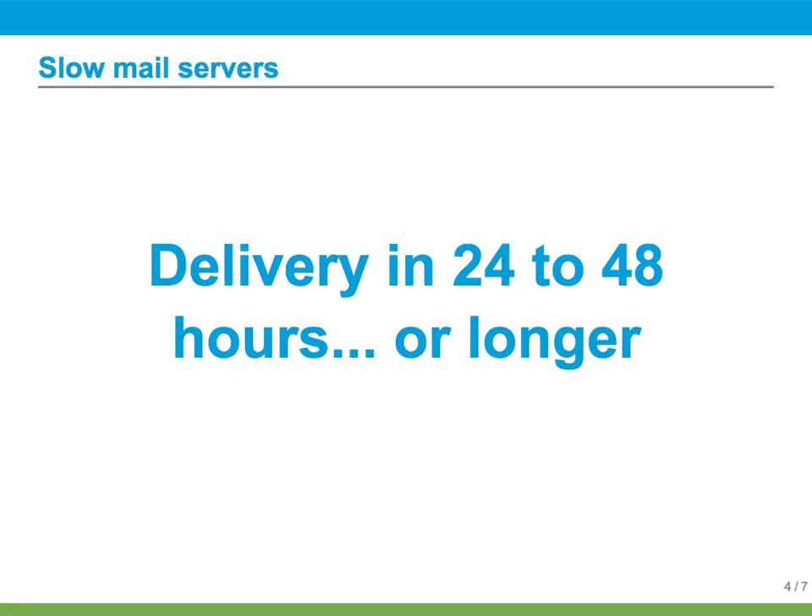If you control the mail server, you might be able to find and fix the problem there — maybe the mail server is having DNS problems too. If not, there is a way to work around it.